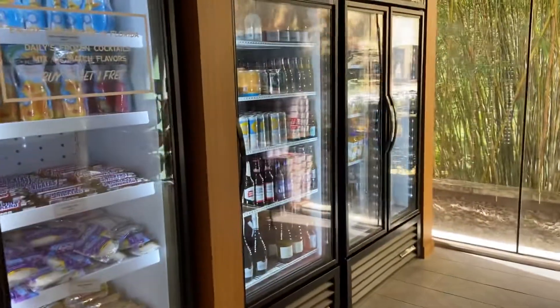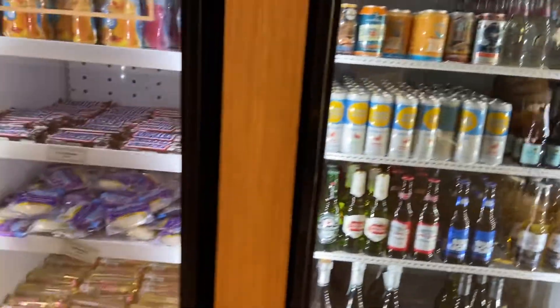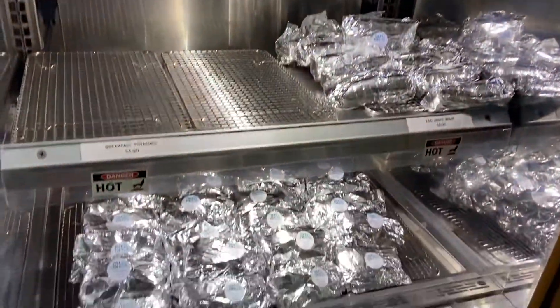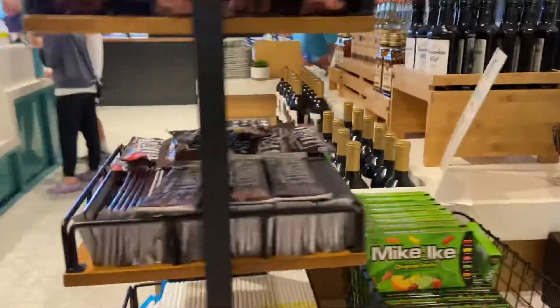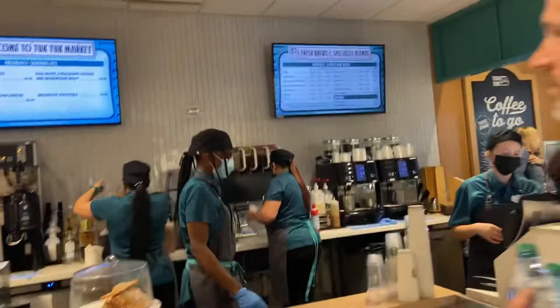There are some breakfast sandwiches and drinks, including beer and wine, peanut butter and jelly, even frozen cocktails, bacon, egg and cheese — it's breakfast time. There are also some salad options, sandwiches, and fruits. We also have coffee bars and lots of beverage options.